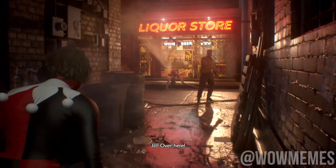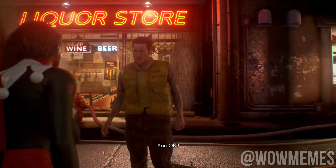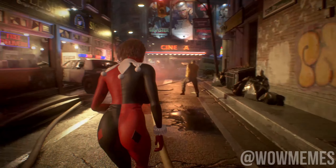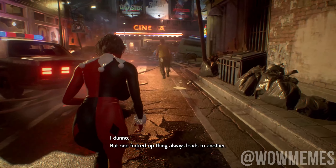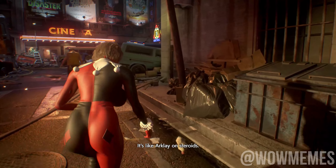Jill over here, Brad. You okay? God, this all happened so fast. Something always leads to another — it's like anarchy on steroids.